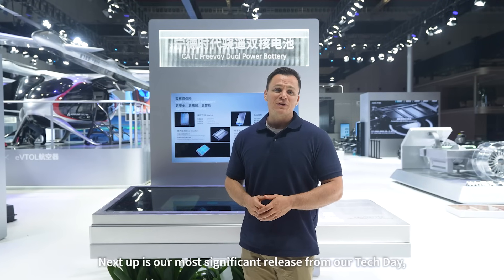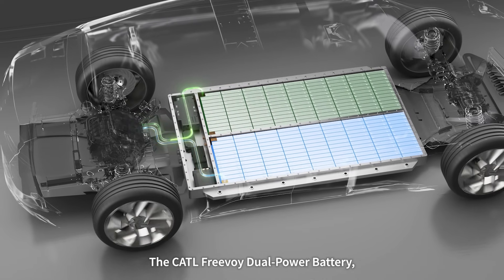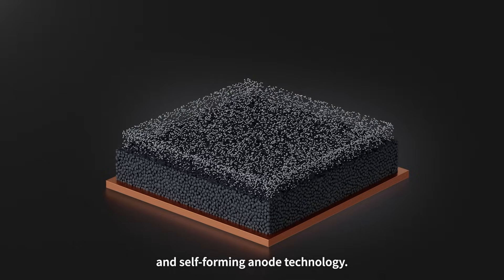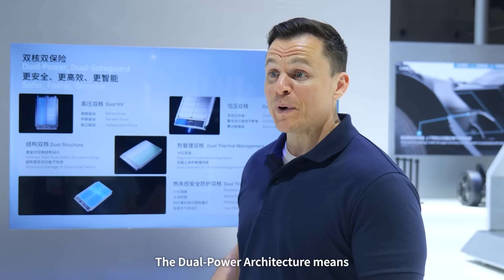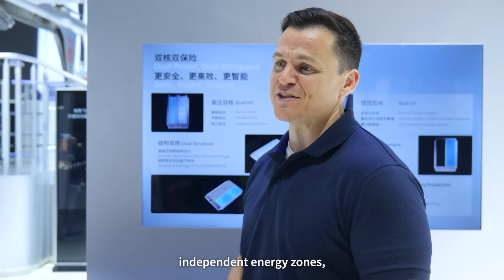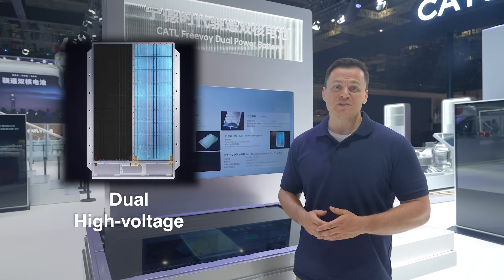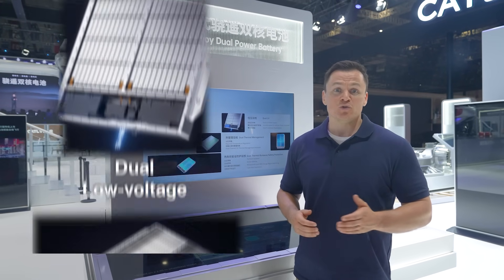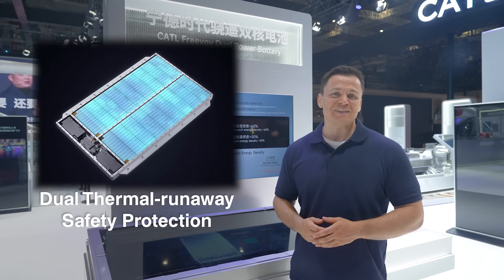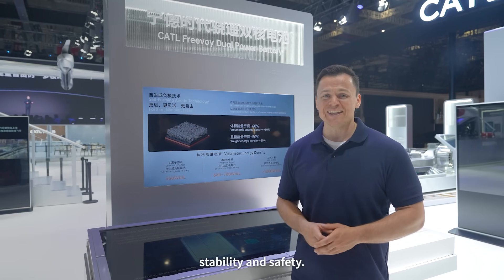Next up is our most significant release from our tech day, the CATL Freevoid Dual Power Battery, which combines CATL's dual power architecture and self-forming anode technology. The dual power architecture means the battery pack has two powerful independent energy zones, enabling five dual functions: dual high voltage, dual low voltage, dual structure, dual thermal management, and dual thermal runaway safety protection. Each ensures power output continuity, stability, and safety.